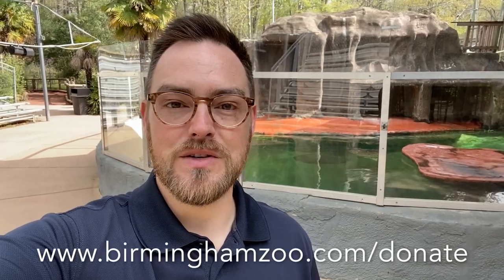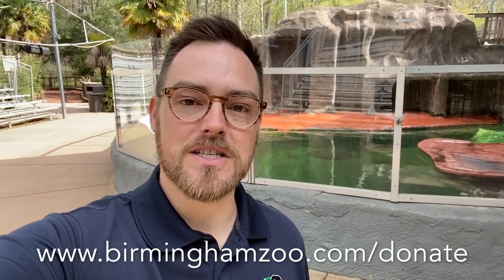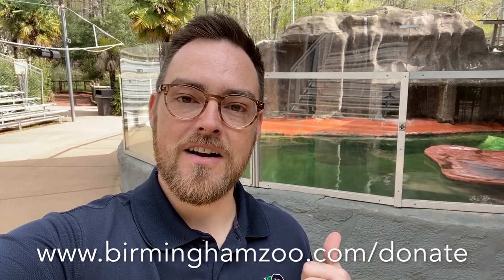Thanks a lot for joining us today, and I hope that gave you a little better sneak peek into the work that we're doing here to keep the zoo ready for you. Even though you're not able to visit the zoo right now, please remember that there are ways that you can support us. If you go to www.BirminghamZoo.com/donate, you can always support our animal care and our general maintenance here at the zoo, as well as any of our other programs here at the zoo. Thanks a lot, and we'll see you soon!